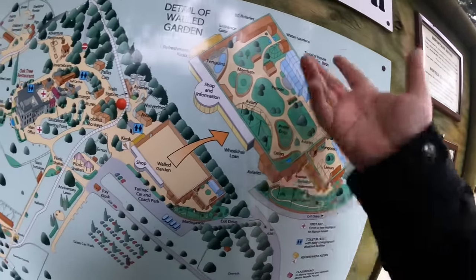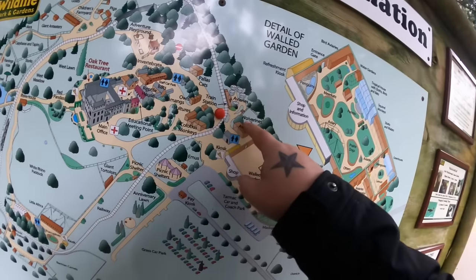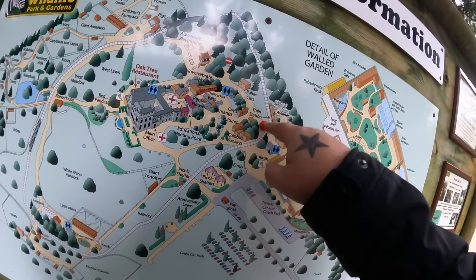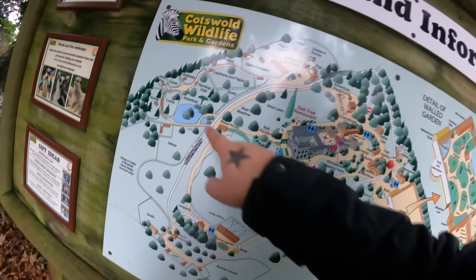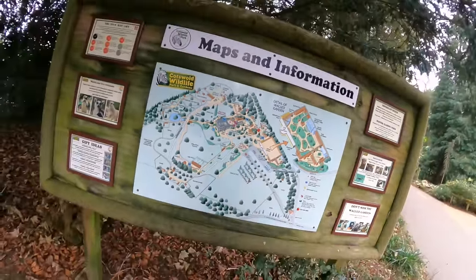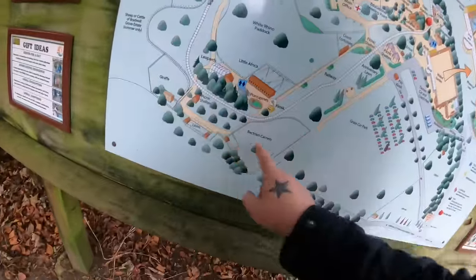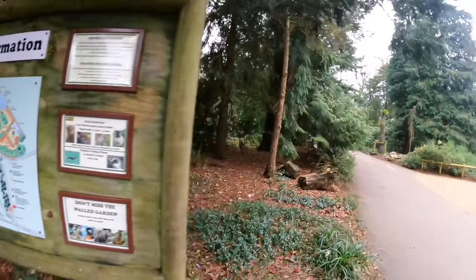There are otters, prairie dogs, an aviary, meerkats, penguins — that's basically just behind us. You've got the wolverines and aviary. There's a train that goes around, it's pretty big. There's a bat cave, a reptile house, it goes all the way down — lions and leopards. Yeah, it's open all year round, only closed on Christmas Day. I remember it being quite a nice walk around.